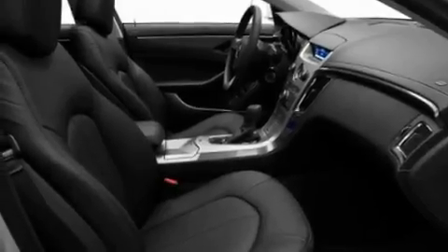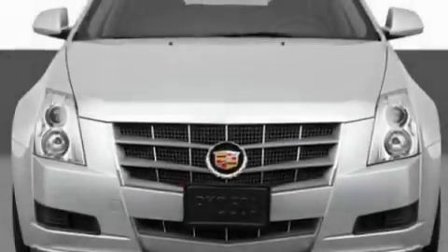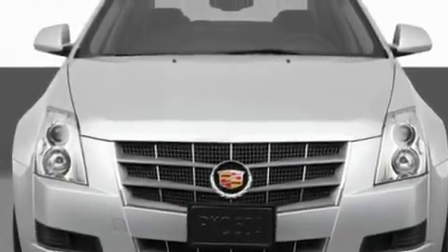Leather seats, a performance package, aluminum wheels, a low tire pressure indicator, a cool passenger seat, and an anti-theft protection system.